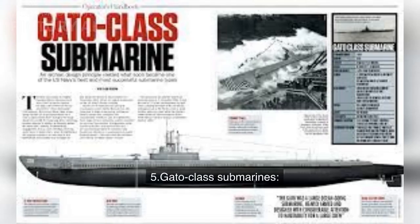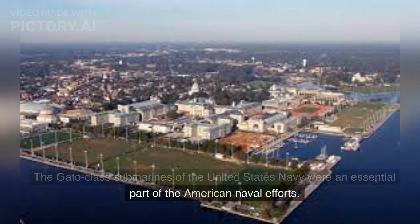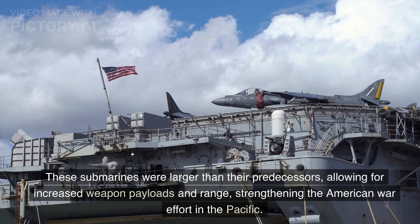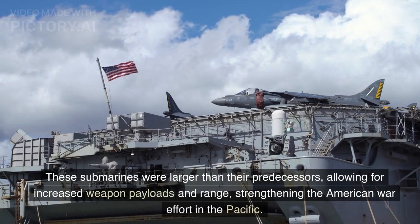Number 5: Gato-class Submarines. The Gato-class submarines of the United States Navy were an essential part of the American naval efforts. These submarines were larger than their predecessors, allowing for increased weapon payloads and range, strengthening the American war effort in the Pacific.